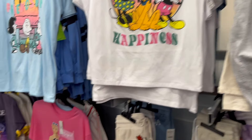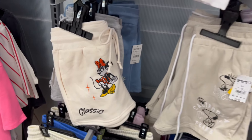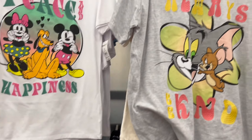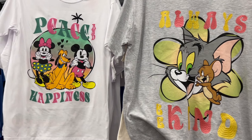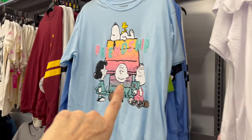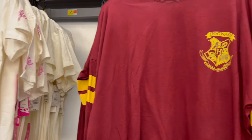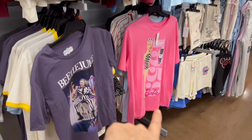I feel like we have some new t-shirts too. We have a new Barbie, some really cute Mickey, so many Peanuts — I've been seeing Peanuts stuff everywhere, super trending in places like Tillys and other places as well. More Mickey, more Peanuts, another Beetlejuice, Hogwarts, I'm a Barbie girl, we have Barbie, more Barbie.